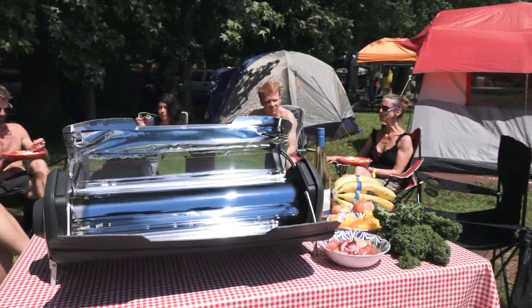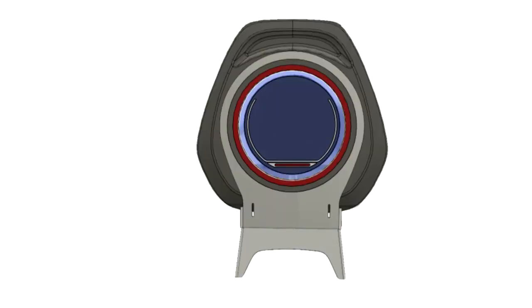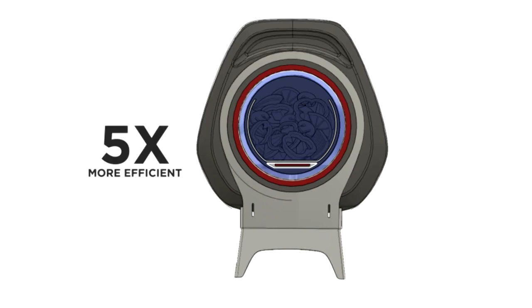It's portable yet large enough to feed a family, and can even cook with the Sun at night thanks to an integrated electric heating element that cooks using a fraction of the energy of other electric stoves.